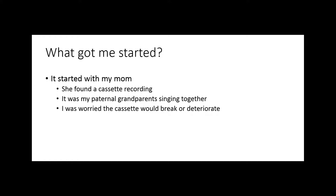In today's world of technology, this is easier than ever to do. In my family, that started with singing. My paternal grandmother liked to sing, and my mom found a cassette recording of her and my grandfather singing acapella together. A cassette recording does have some scratchiness, and I was worried about how to save a cassette without it breaking someday, so I definitely wanted to get it into a digital format.